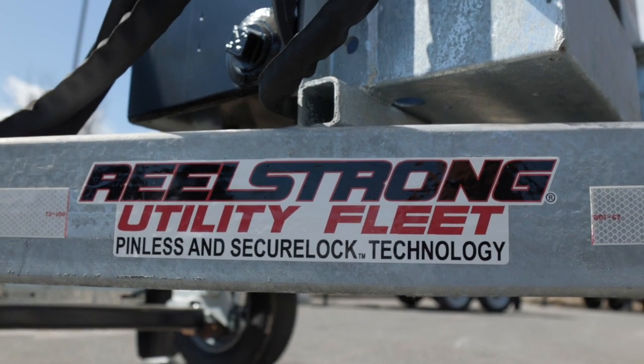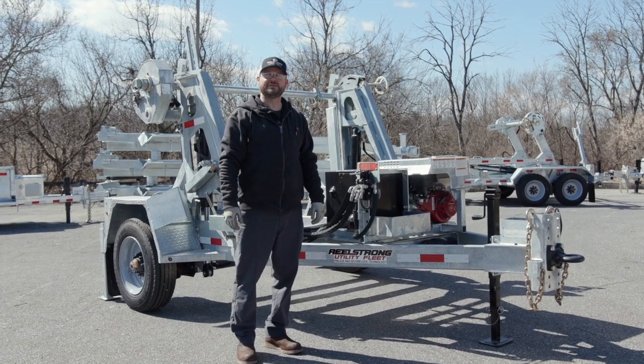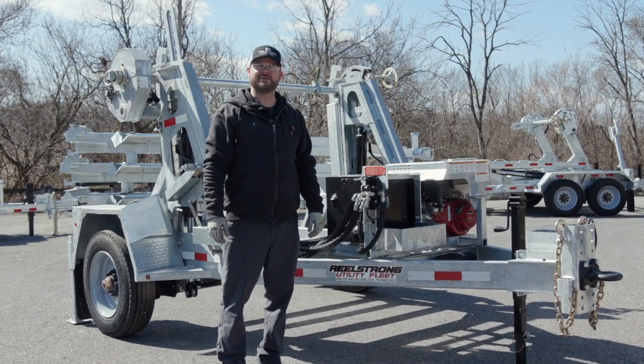We are the pioneers of Pinless, the leaders of lifetime warranty. Hi, this is Finn with Real Strong Utility Fleet. Today we're going to demonstrate our CL8 self-loading trailer featuring our patented Autolock technology.